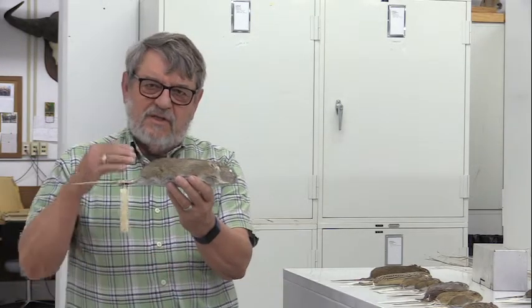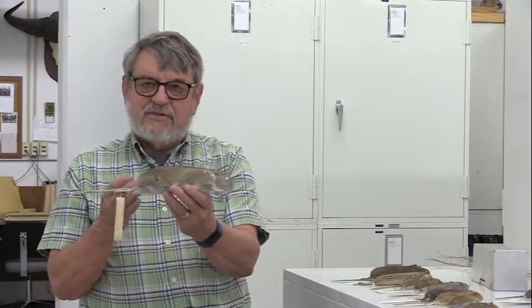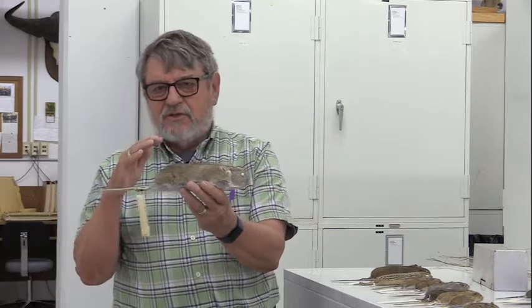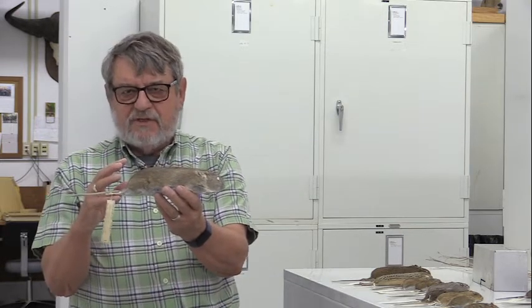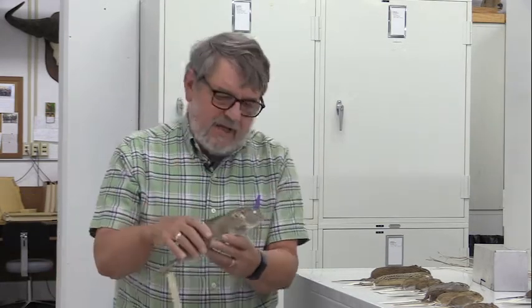A student also looked at the temperature inside one of these wood rat houses for her master's thesis. She found the house was cooler inside in the summer and warmer inside in the winter. Looking at the structure, what they do is let the house become less compact with the limbs and woody vegetation in summer, then make it compact again as they go into winter. That's a short synopsis of some of the small mammals you can see in the grasslands of Kansas.